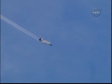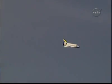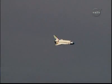Discovery on at the 180. Discovery continuing its slow, gentle turn around the heading alignment circle. On at the 90 — Commander Rick Sturko will soon align Discovery with Runway 22 at Edwards Air Force Base. Time to touchdown: two minutes.